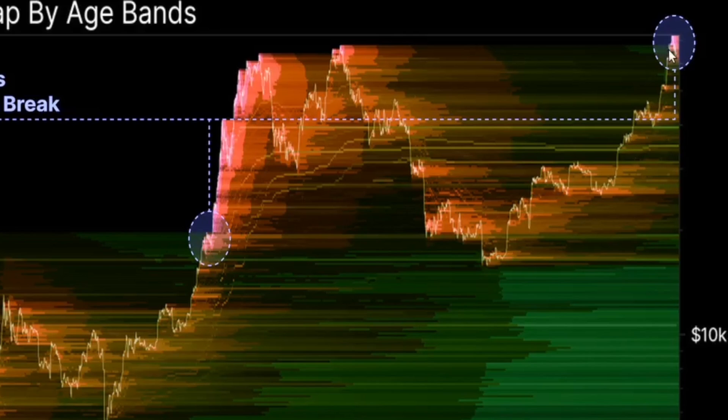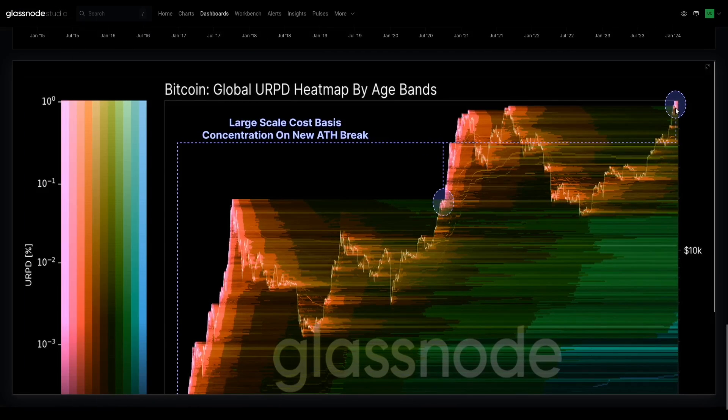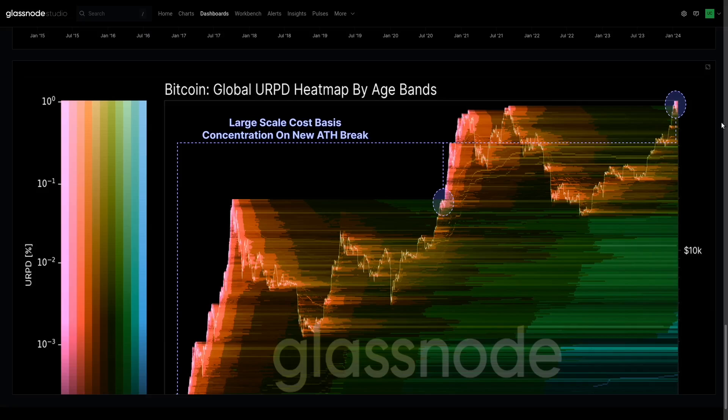So like clockwork, as we broke the all-time high, long-term holder distribution picks back up again. This is why I come back to all these cyclical patterns — it is remarkable how consistent these patterns seem to play out.